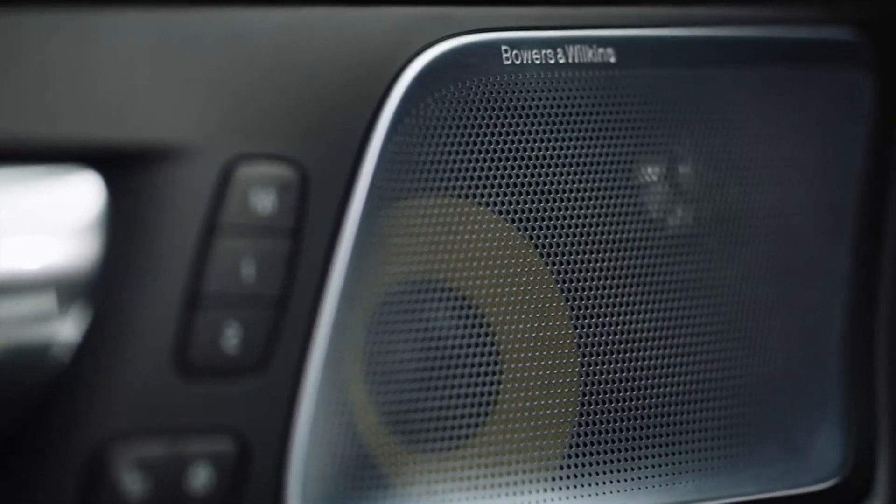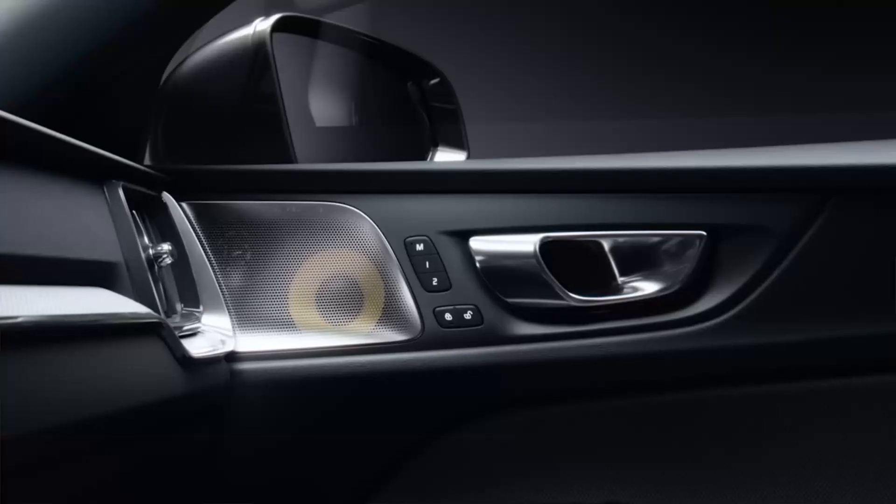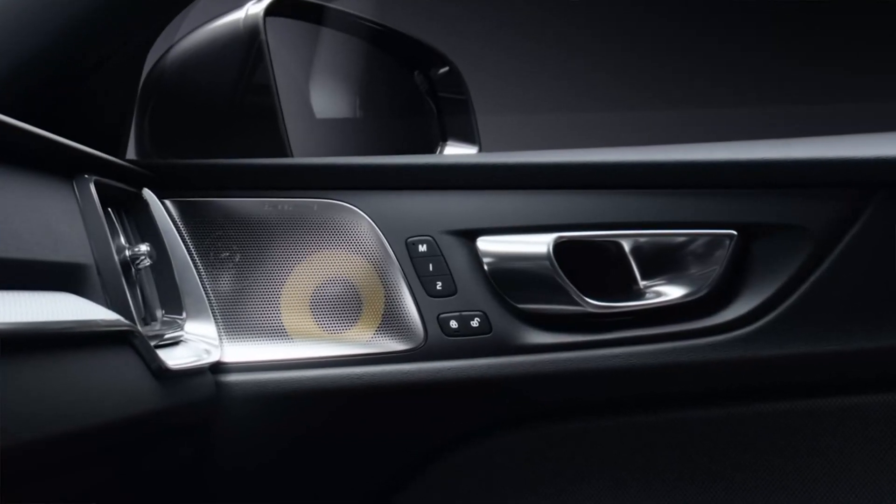Our Bowers & Wilkins audio system is a result of our close collaboration with this world-renowned name in audio. The system has 1,100 watts of power and 15 speakers throughout the cabin — simply pure, powerful, and crystal clear sound.